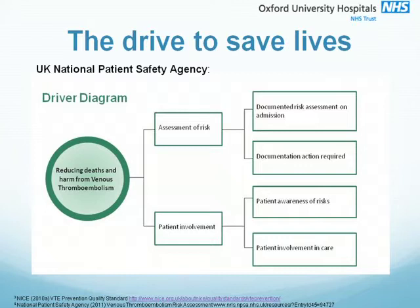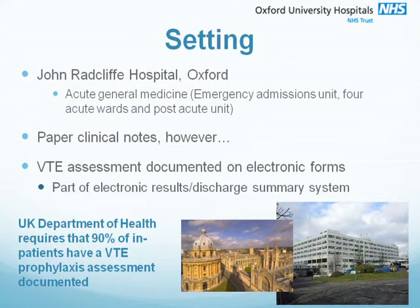As a result, the documentation of an appropriate risk assessment is audited by the Department of Health. This project was undertaken in the Department of Acute General Medicine at the John Radcliffe Hospital in Oxford. This is a busy department with a number of acute wards and an emergency admissions unit. At the time of auditing, the JR was using paper clinical notes, however VTE assessments were documented on electronic forms.